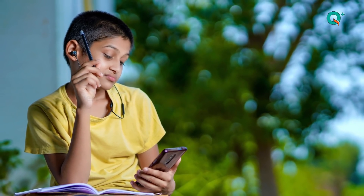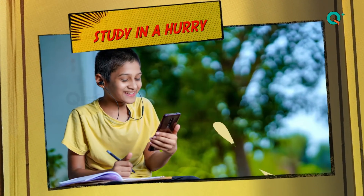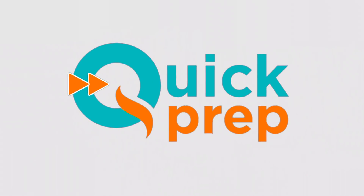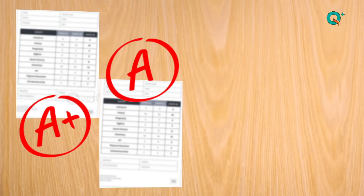The second term is about to begin and I have so much to study in a hurry. But wait, I need not worry. Singhaliya Quest Plus has got me covered with their power pack quick prep so that I ace at my examinations to the best of my potential.